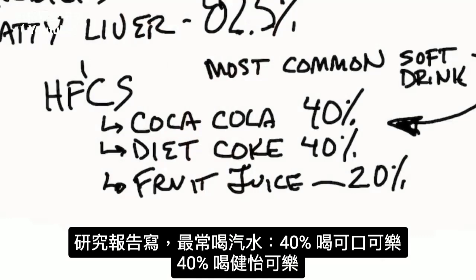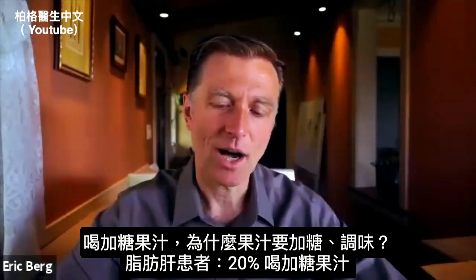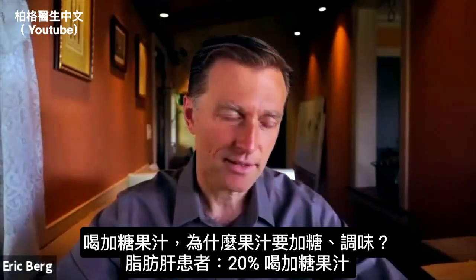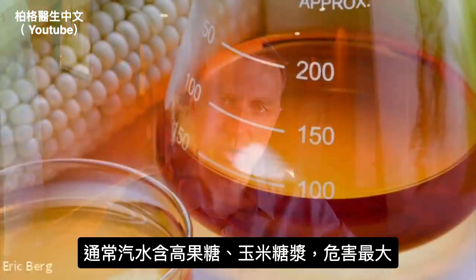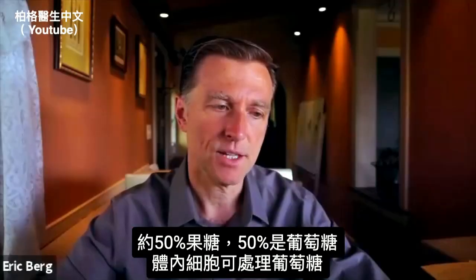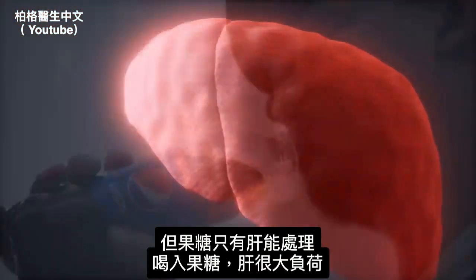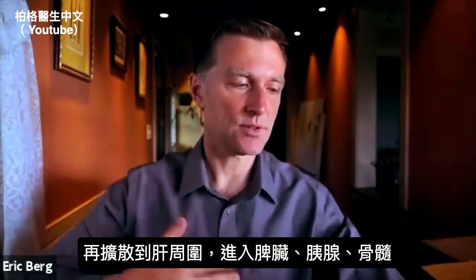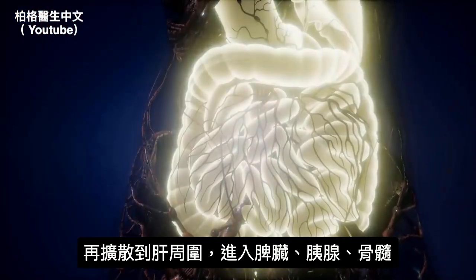When you read the study, the most common soft drink was Coca-Cola at 40%, Diet Coke at 40%, and sweetened fruit juice at 20%. Looking at soda in general, it's the high fructose corn syrup that does the most damage. About half is fructose and half is glucose. Glucose is dealt with by all of your cells, but fructose can only be processed by the liver. So when you drink fructose, you are massively overwhelming the liver, which has no choice but to convert it to triglycerides. Those then spill into other organs — your spleen, pancreas, and bone marrow — making it pretty damaging to the body. If you or someone you know is drinking soda, switch to a stevia-sweetened soda, which has no side effects.